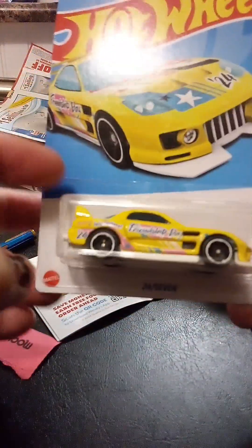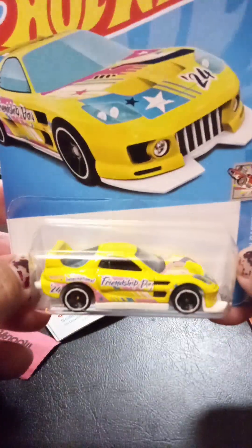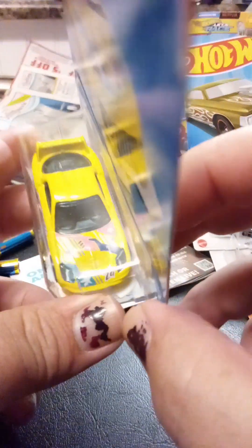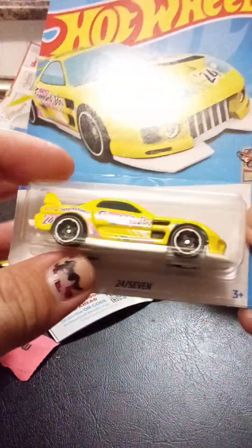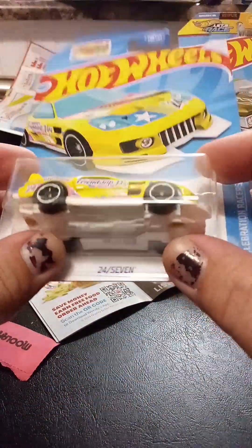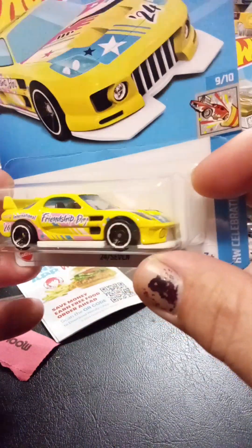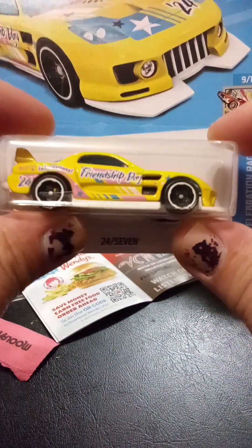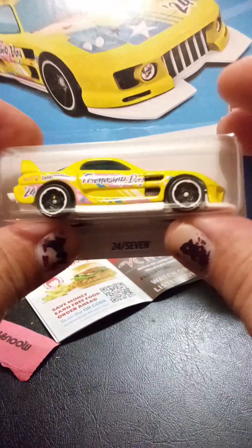This is the other one that I purchased. This is a 2024 International Friendship Day car. It's a yellow color, and again, it's a very unique color that you don't see on that many cars. So I decided to purchase it because of that. I don't particularly like the color or the car itself, but I do like the idea of International Friendship Day. That's why I purchased it.